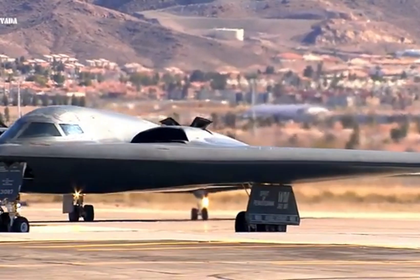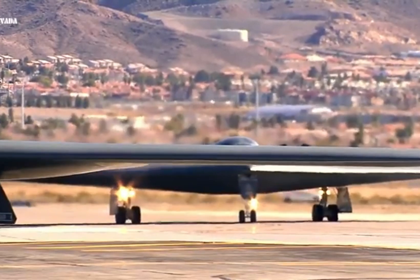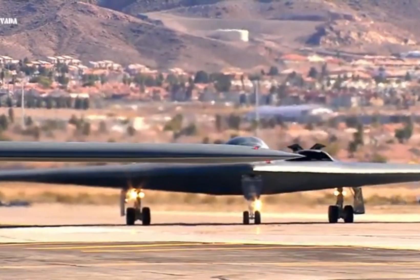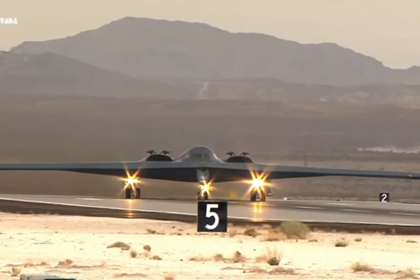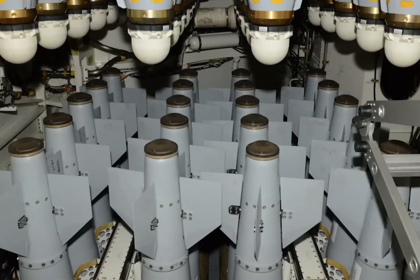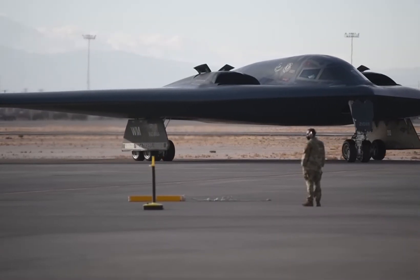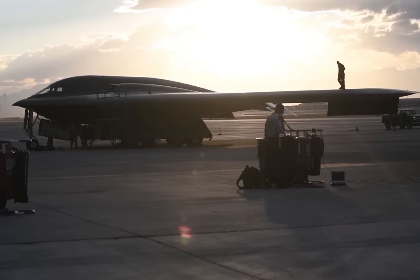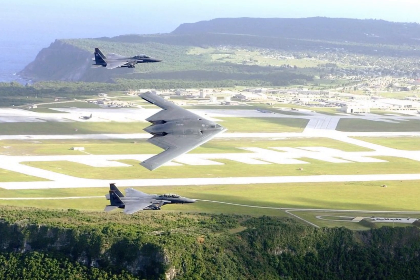The B-2's nuclear armament options still include the B61-7, B61-11, and B83-1 bombs. According to the National Nuclear Security Administration's most recent SSMP report, the Spirit is the only aircraft authorized to use any of these bombs. Although the permanent residence of these bombers is Whiteman Air Force Base in Missouri, a limited number of B-2s can also be operated out of RAF Fairford in the United Kingdom and Andersen Air Force Base in the Pacific on the island of Guam.